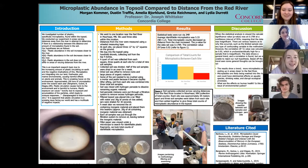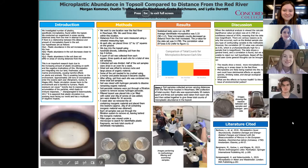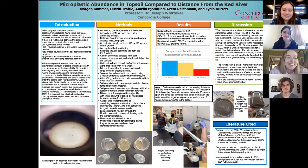We investigated the number of plastics, specifically microplastics, that were found within the topsoil. We conducted our experiment in areas at varying distances away from the Red River, and we wanted to determine if there was a relationship between the distance and the amount of microplastics found in the soil. Our hypothesis, listed under introduction, was that plastic abundance in the soil would increase closer to the Red River. We thought this was an important research topic because of the amount of plastic circulating on Earth and the negative implications that can have on our ecosystem.